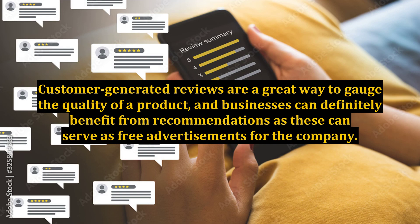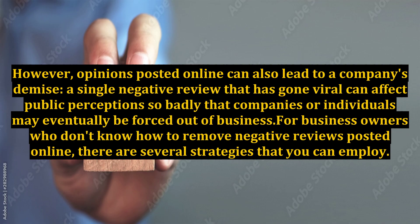Customer-generated reviews are a great way to gauge the quality of a product, and businesses can definitely benefit from recommendations as these can serve as free advertisements for the company. However, opinions posted online can also lead to a company's demise — a single negative review that has gone viral can affect public perceptions so badly that companies or individuals may eventually be forced out of business.